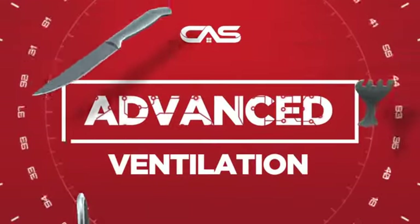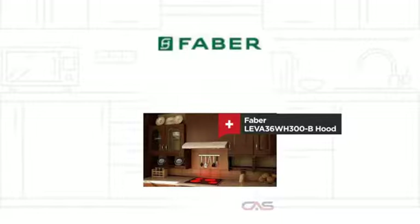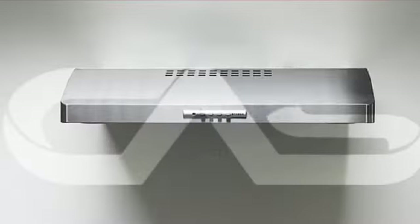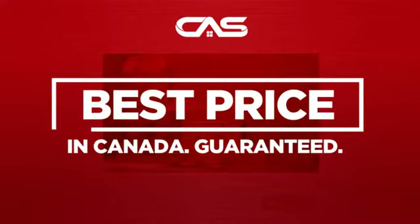Need an advanced ventilation system? Try this ventilation hood model from Faber. Backed with a full manufacturer warranty and only at Canadian Appliance Source, you get this ventilation system at the best price in Canada.